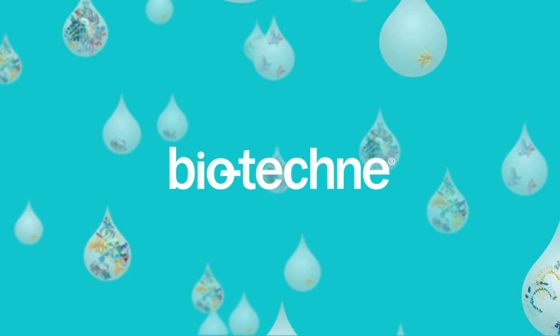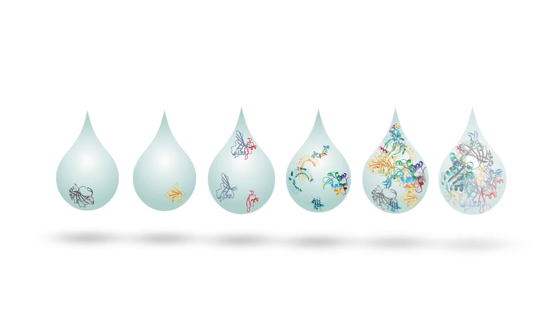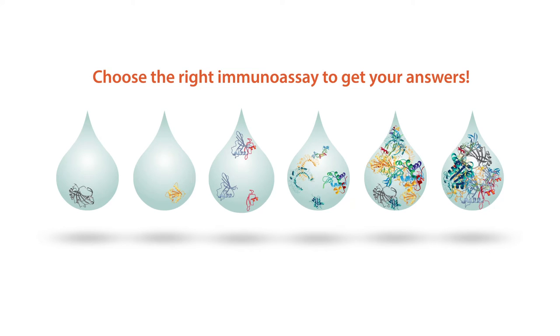Biotechni can help you find the assay that is just right. Let's look at our immunoassays and find what features are best for your needs.